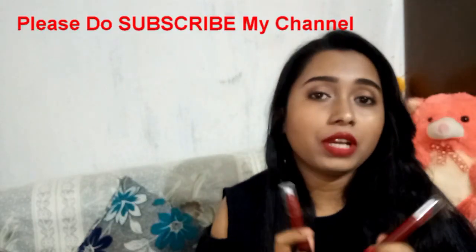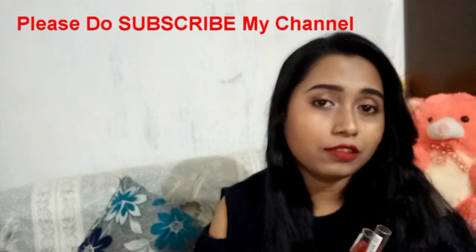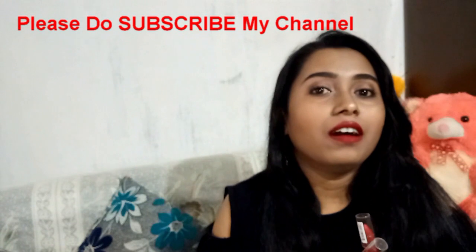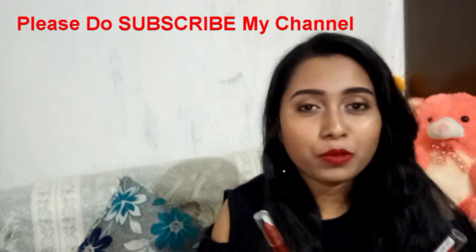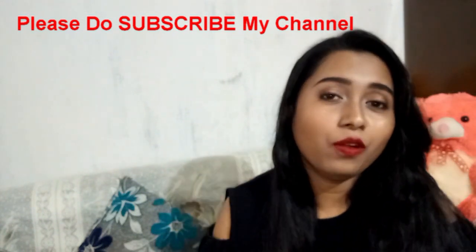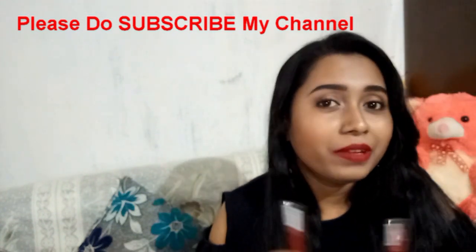That's it for today! If you want to buy this, I'll put the link in the description box — you can check it out. You can also follow me on my social media: Facebook, Twitter, Instagram, or Roposo. Please give your feedback in the comment section below. I'll see you in my next one — until next time, take care, bye bye!